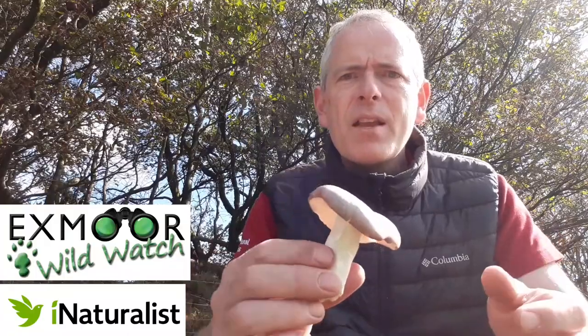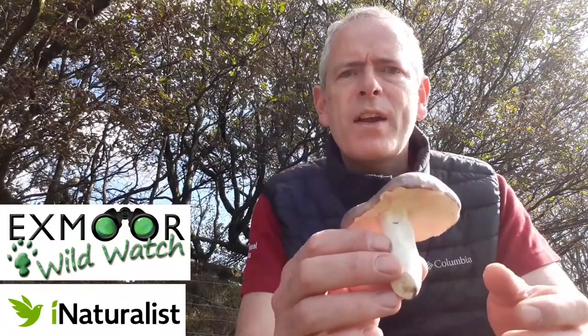The best news of all: autumn is here, the rains have come, and the fungi are on their way. These are going to be much easier to photograph but much harder to identify, so here are a few tips on getting good observation photographs.